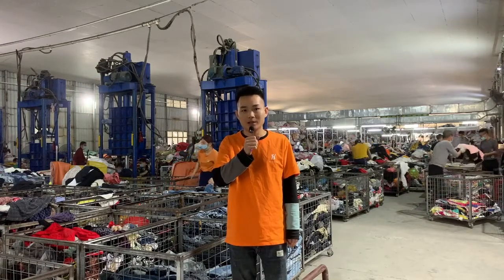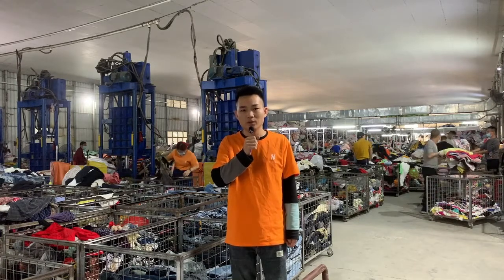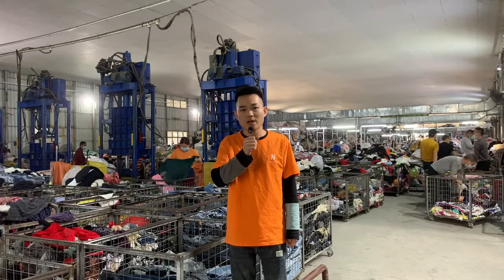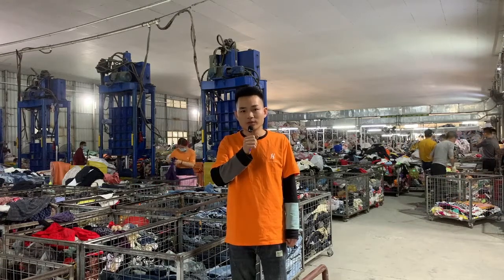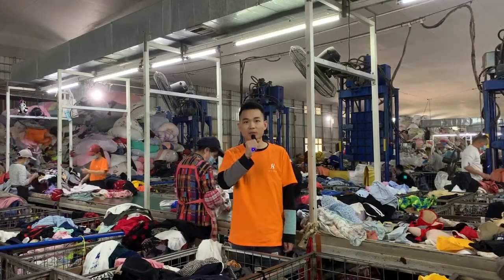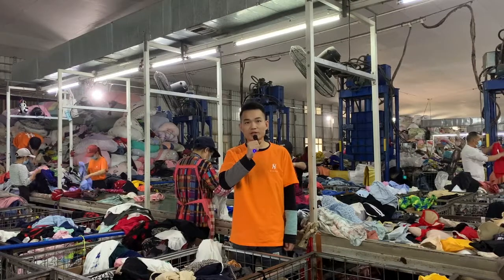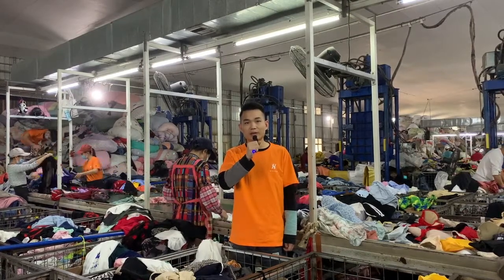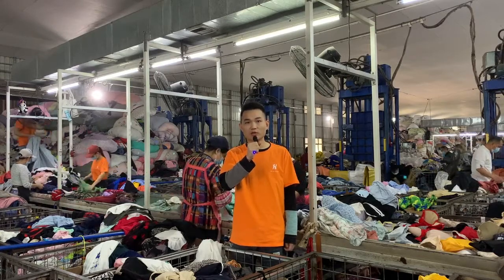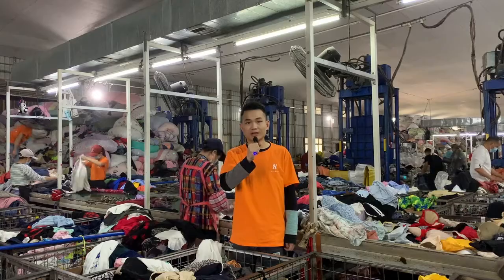We have more than 20 quality standards, such as no holes, no fading, no dirt, no overuse, etc. His and Global's requirements for sorting workers are very high because their work is directly related to the quality of the clothes. We conduct assessments every month and hold skills training from time to time. New colleagues undergo three months of training before being employed. Through the camera you can see that their sorting speed is very fast — each worker must sort at least one ton of second-hand clothes every day, which is equivalent to several thousand pieces. This production volume can't be achieved by other factories.